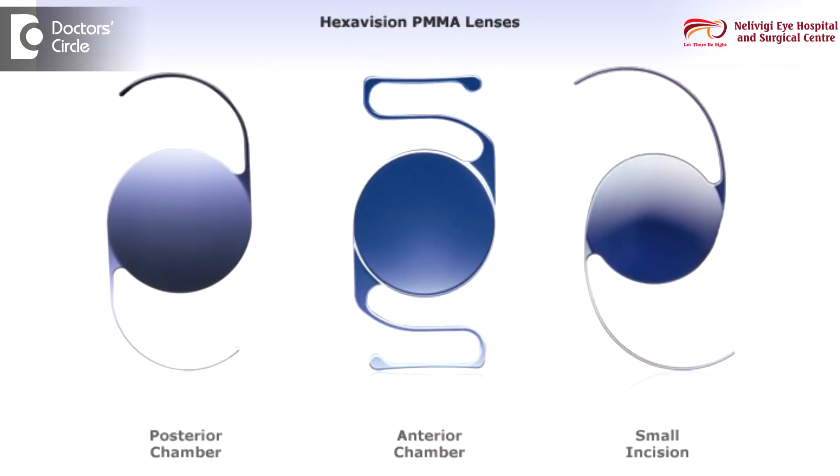When we need to choose the intraocular lenses, there are a huge variety of options available. We have options based on the make of the lens and what is the content or the material of the lens that is used. In the material, we have the most basic product which is called PMMA. Next comes silicon lenses, and then we have the acrylic lenses. These are the three common and broad categories of intraocular lenses that we have.